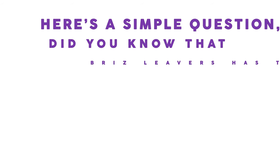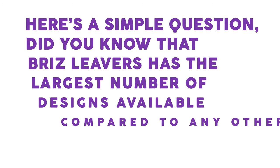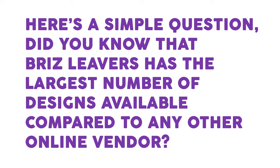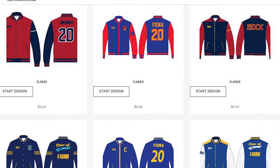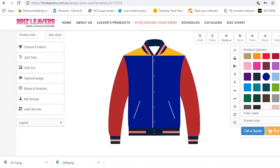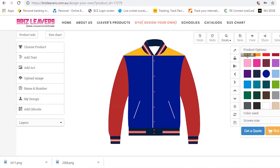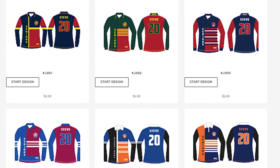Did you know that Briz Leavers has the largest number of designs available compared to any other online vendor? It's true. We have over 100 customizable unique jersey and jacket designs on our website. Allow us to make your jersey design today using design contests on our site, and have fun.